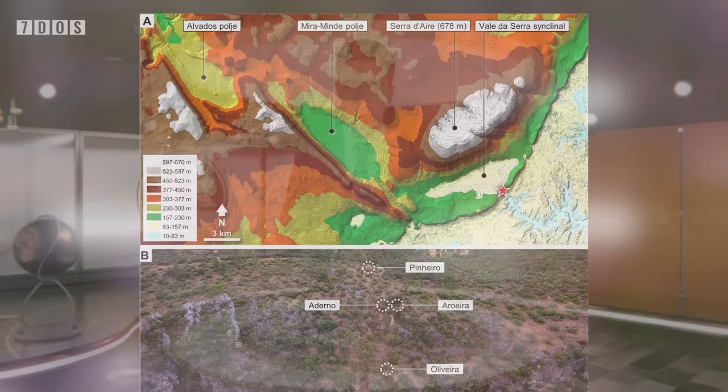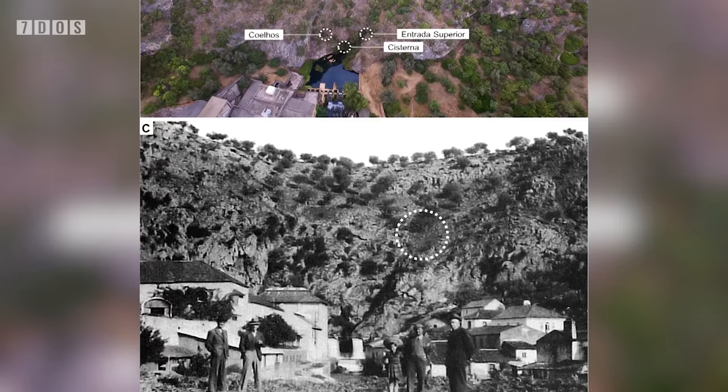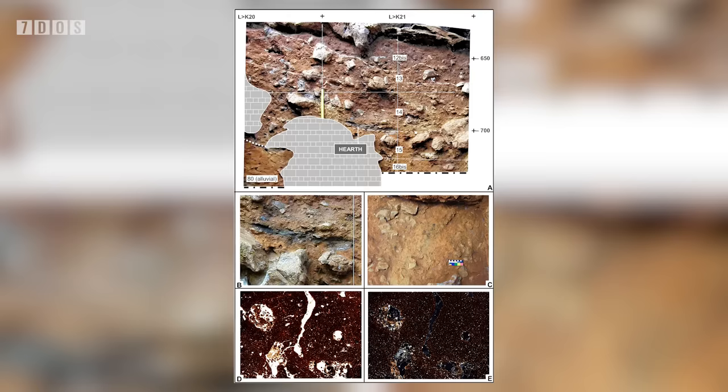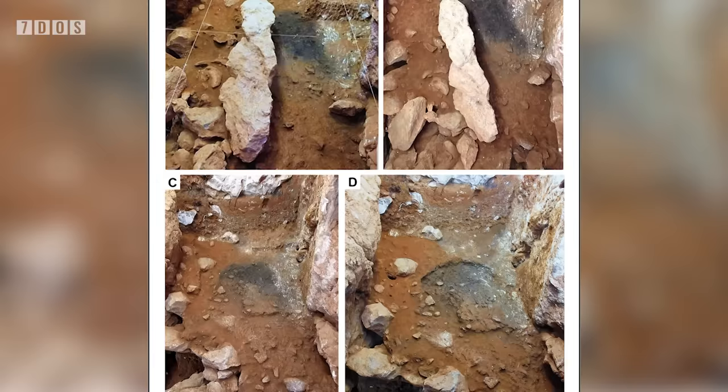Next up we've got even more Neanderthal news, again showing that these people were very intelligent and capable of complex behaviours. A paper has been published describing the formation and patterns of human occupation of a site in central Portugal, a cave where Neanderthals lived between about 100,000 to 70,000 years ago. This locality has been extensively studied for decades, and now this research documents the presence of fires created by the Neanderthal inhabitants throughout the cave. Many hearths were recognised, with charcoal, stone tools and burnt bones focused around these points.